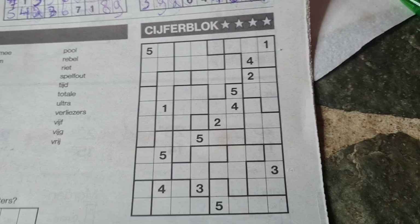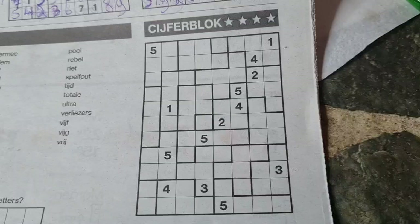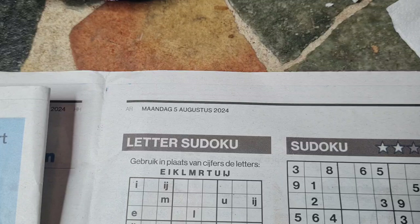Good evening guys. Welcome back with the fourth and last puzzle in the edition of today's newspaper on Monday, August the 5th, 2024.